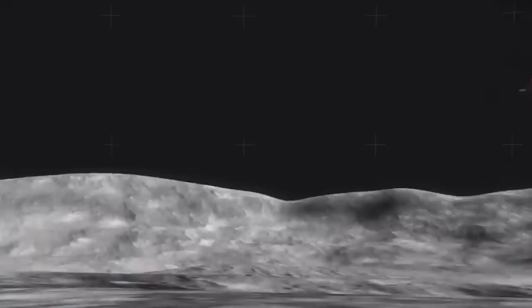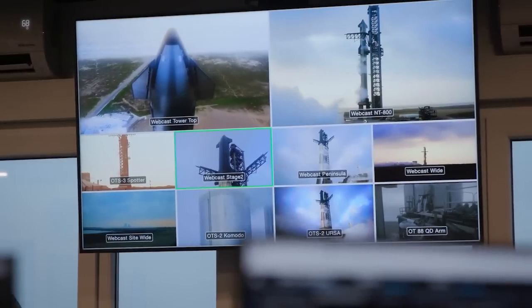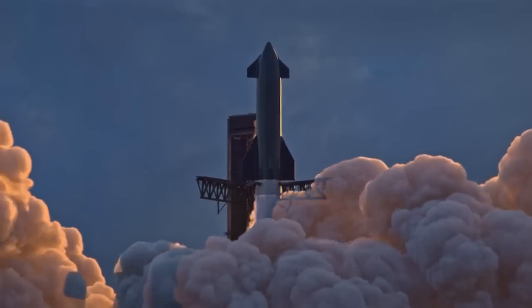Launch of Russia's long-awaited and delayed moon lander Luna 25 is scheduled to blast off on August 11th. We also look at how many tests and spectacles we can expect before the grand finale of SpaceX's second flight of the world's most powerful rocket.